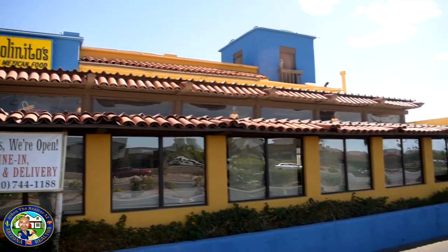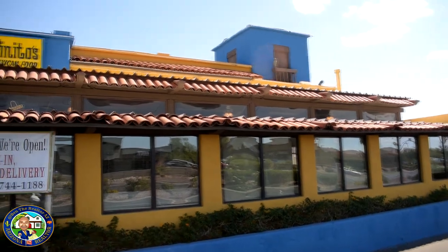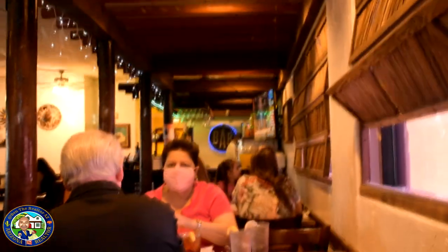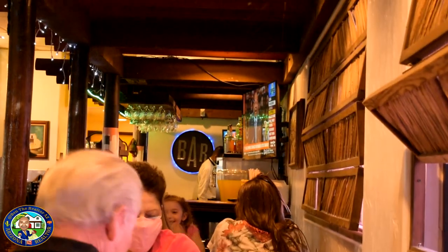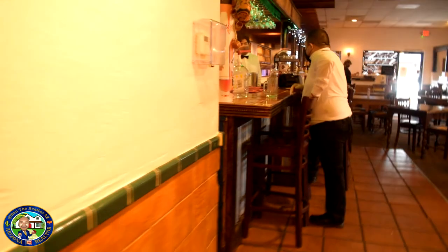So I was located on the northwest side of Tucson, Arizona, right on the border of Casas Adobes at my favorite Mexican restaurant called El Molinito. This restaurant is Sonoran style Mexican food — really good. They've got about four different locations throughout the Tucson metro area.